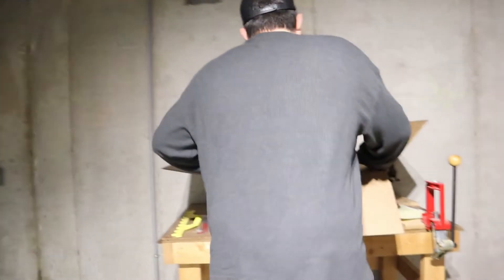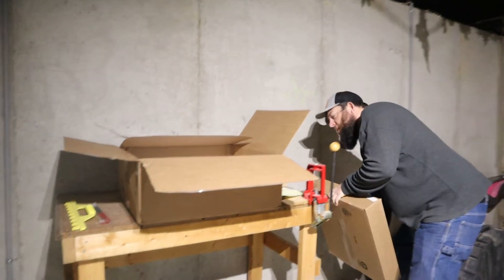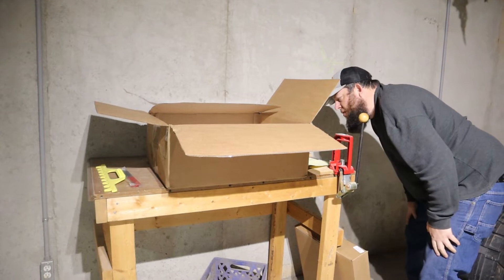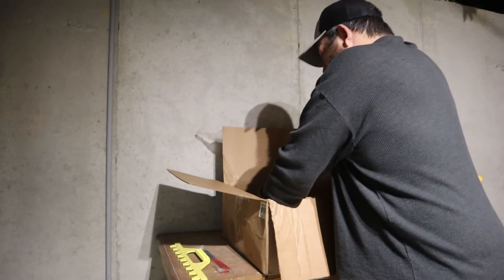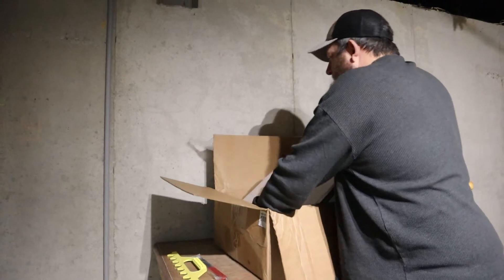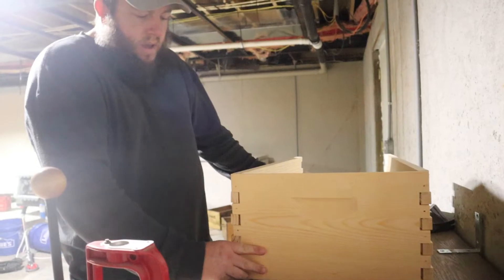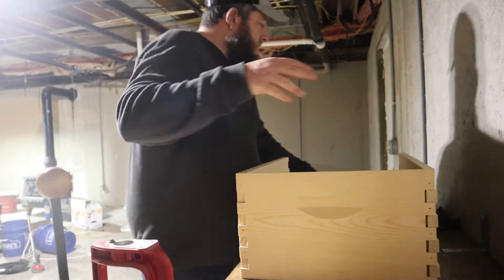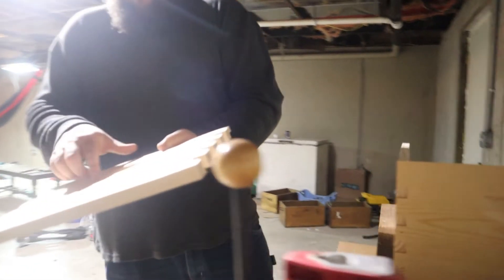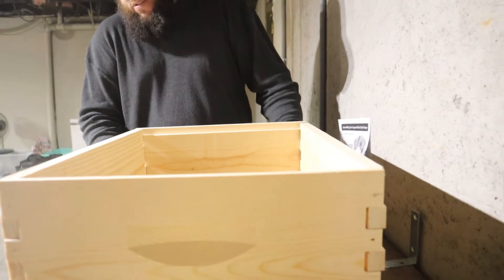We ordered this beehive from Mann Lake, which is a company out of Minnesota. They're pretty prevalent online, and I asked a couple of people I know who have done beekeeping before and that's who they had used. It's basically like Legos — it comes pre-drilled with all the holes and everything. One thing it does say is to make sure your handholds are on the outside when assembling your box.